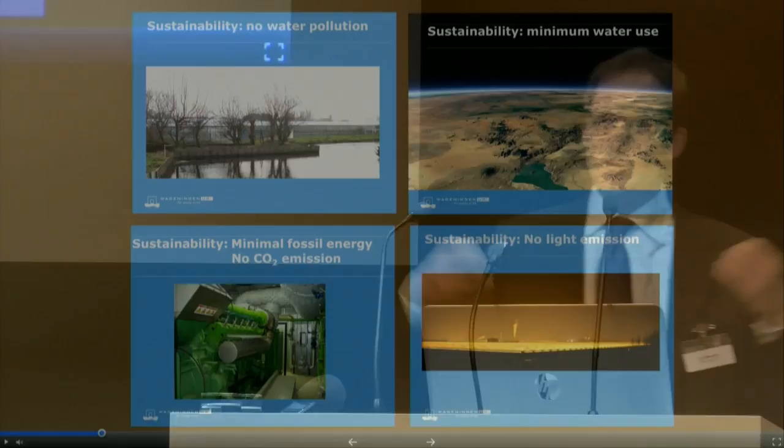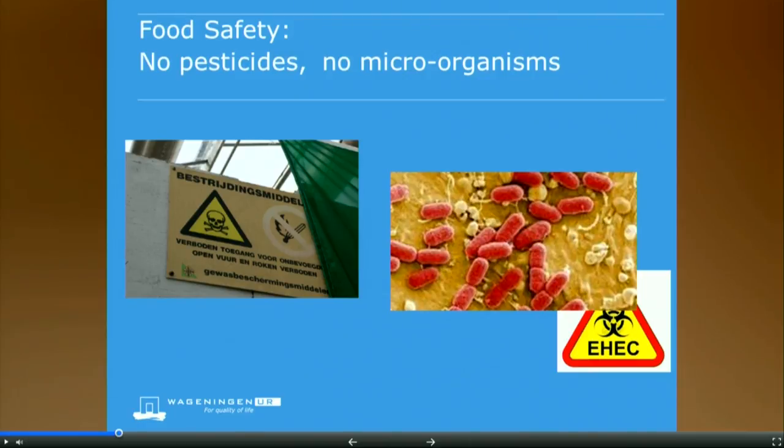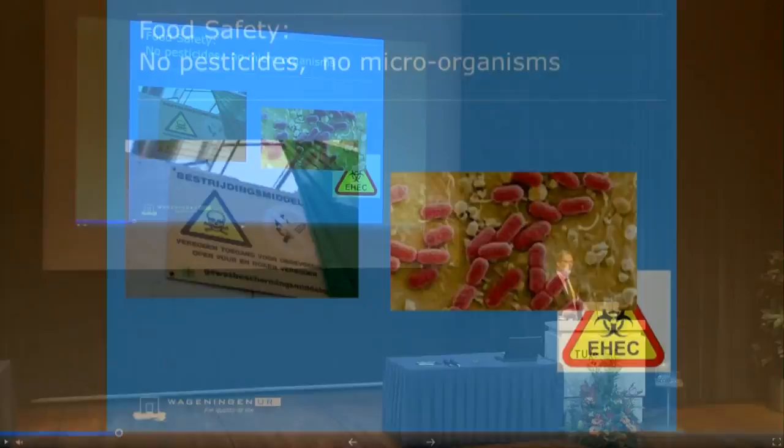Often there's a lot of use of fossil energy — we should drastically reduce fossil energy use and reduce CO2 emission. And yes, this is really important whether you like it or not. Talking about light, most people in the Netherlands don't like it anymore if the greenhouses light up the sky, so we cannot have lights coming out of greenhouses at night. The food must also be safe — no pesticides on it, and no harmful microorganisms on the food that we eat.